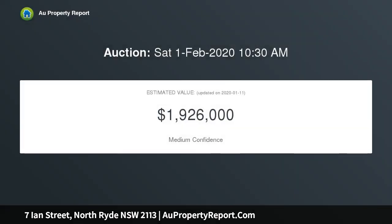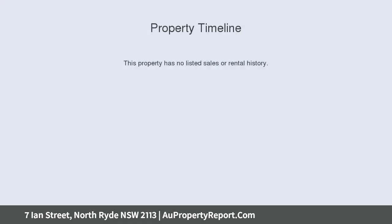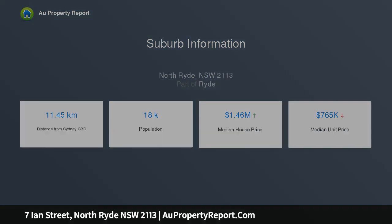Features include: north facing level backyard, L-shaped lounge dining, timber kitchen, huge undercover sunroom, cupboard entertaining area, laundry with water closet, ceiling fan in bedroom, split system air conditioning to the lounge room, quality carpets, side driveway to lock up garage and carport.